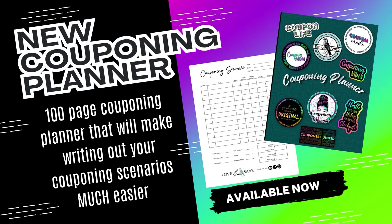One more thing — if you're interested in my brand new 100-page couponing planner book full of coupon planner pages that will make writing out your couponing deals so much easier, I'll have the information down below in the video description and comments section. It is finally available on Amazon and I am super proud of it. This is a project I've been wanting to work on since I first designed these couponing planner pages nearly three years ago when I first started Love Live Save. If you've already purchased one, thank you so much — I would love your feedback in the comments.